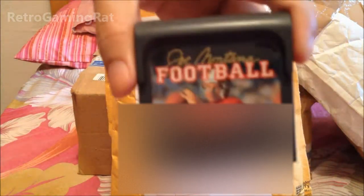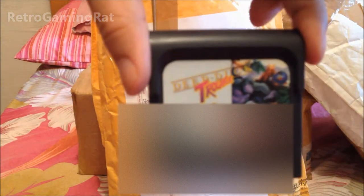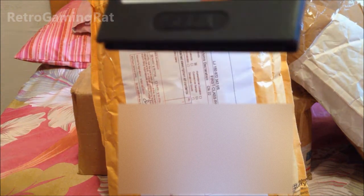I bought it as a bundle, so there will be a couple of games to go with it. Loose carts to start. First is Joe Montana Football. Then Donner Dark — Deep Dark Trottle.